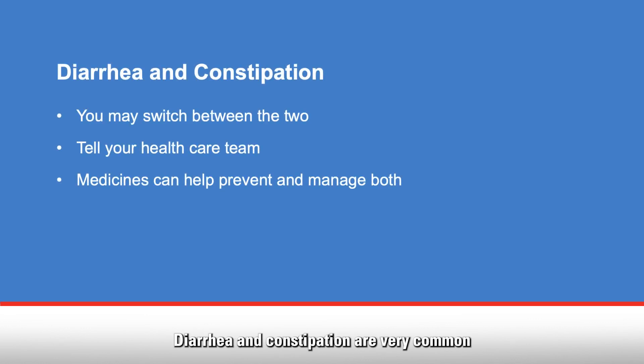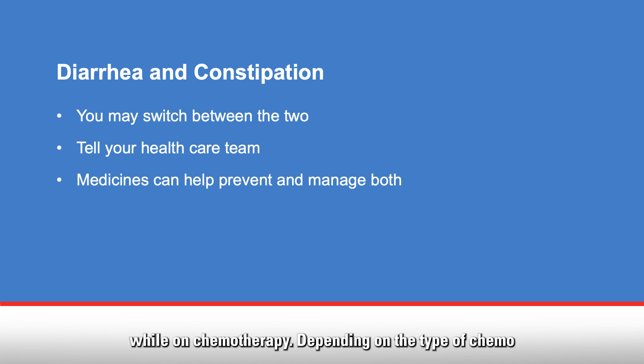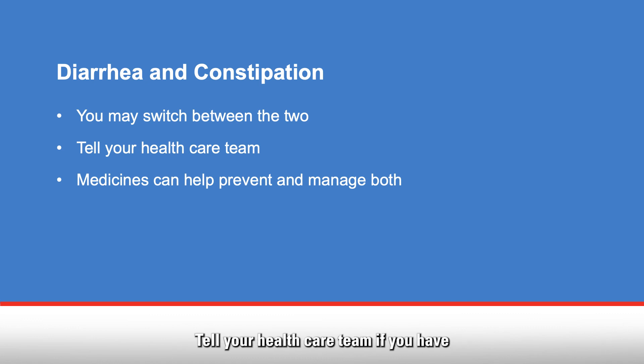Diarrhea and constipation are very common while on chemotherapy. Depending on the type of chemo you receive, you may have one or the other, or switch between the two. Tell your health care team if you have diarrhea or constipation. Your health care team can prescribe medicines to help prevent and manage both. Talk with your health care team before you take any over-the-counter medicines.